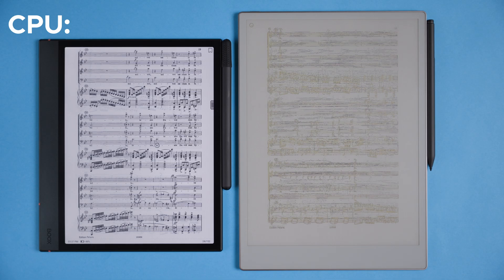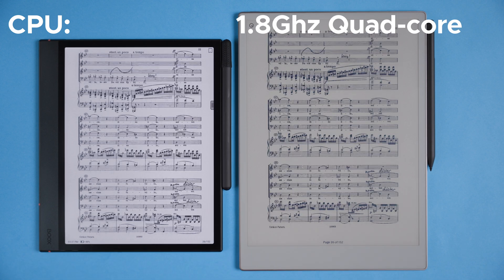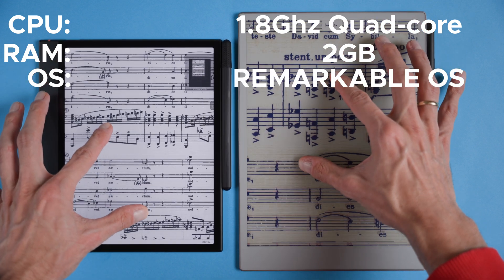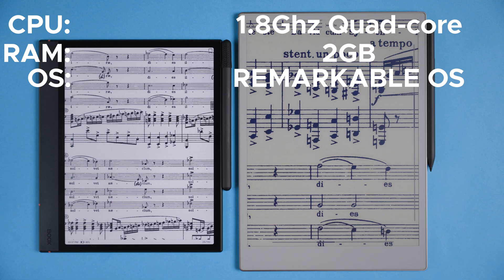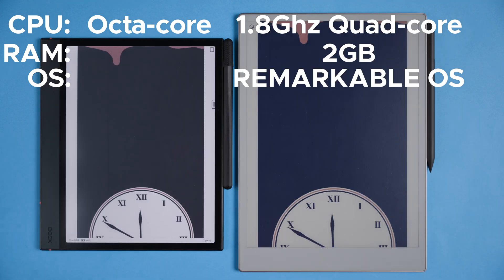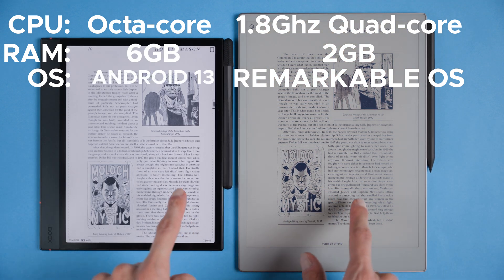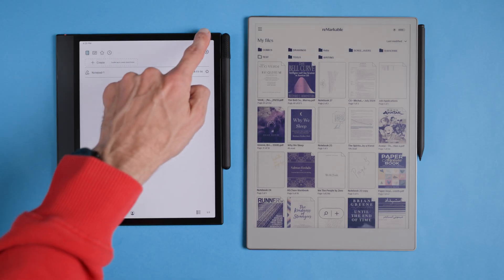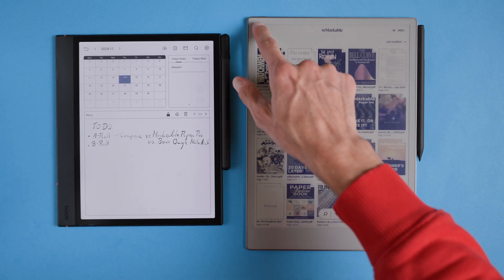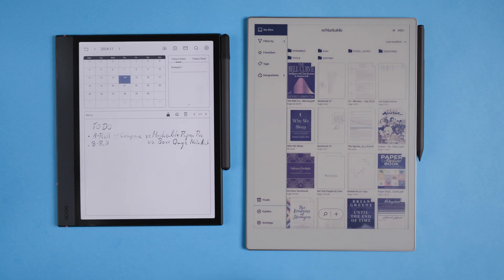Now let's talk performance. The reMarkable runs on a 1.8 GHz quad-core Cortex A53 processor with 2GB of RAM, managed by reMarkable OS — a custom Linux-based system designed for digital paper. The BOOX packs more power with a Qualcomm octa-core processor, giving a 50% performance boost over its previous model, 6GB of RAM, and Android 13. But put side by side, both run smoothly for basic navigation with the slight refresh effect typical of e-ink displays. You can reduce the refresh rate on the BOOX, but this can lead to ghosting. Overall, neither really outshines the other in everyday navigation.